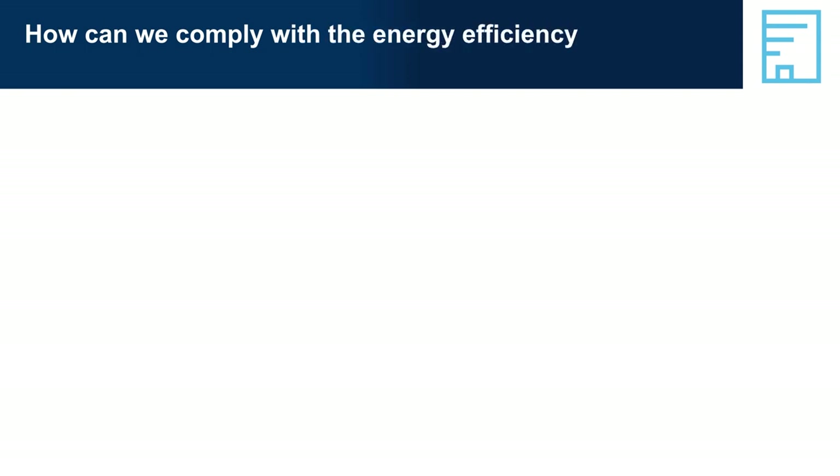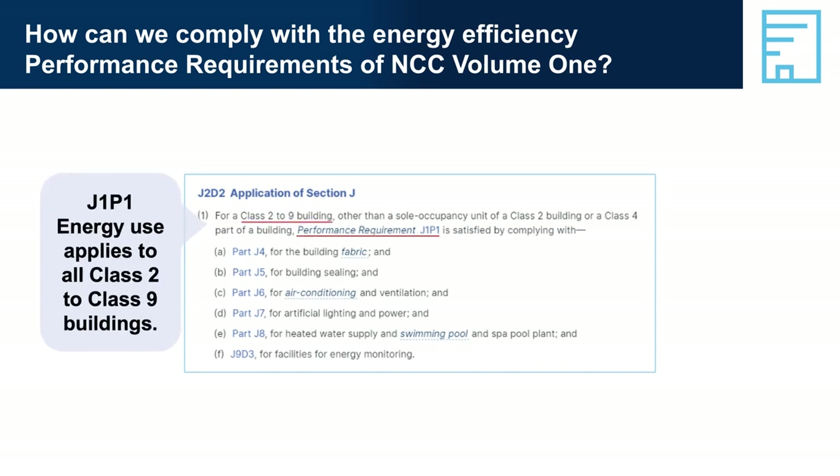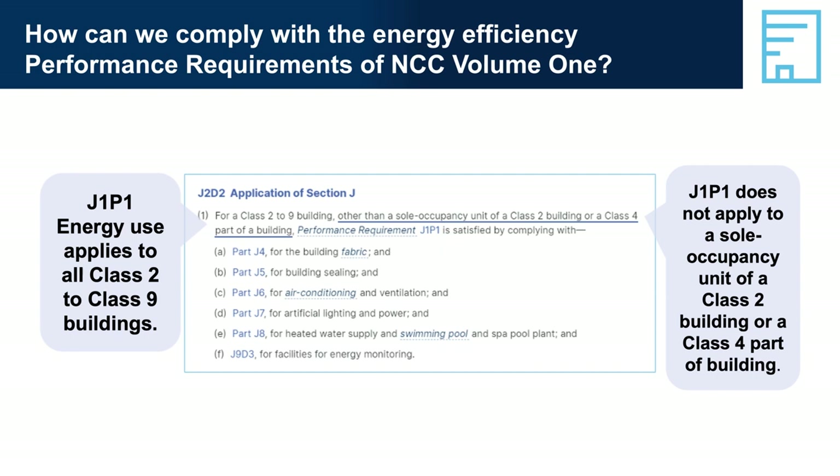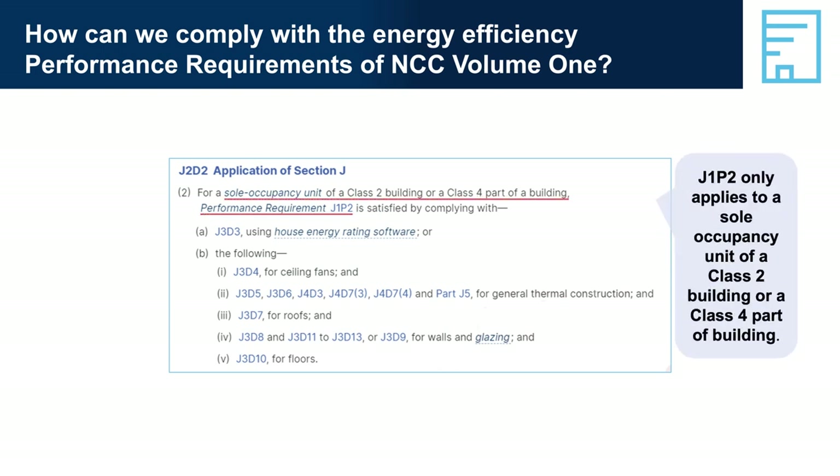Almost all DTS provisions in Section J apply to all NCC Volume 1 building classifications. However, there is a distinct difference in how reducing energy consumption is treated for sole occupancy units (SOUs) of Class 2 buildings and Class 4 parts compared with other building classes. Class 3 and 5 to 9 buildings, and common areas in Class 2 buildings, need to meet required energy intensities outlined in J1P1. For SOUs within a Class 2 building and Class 4 parts, the building must effectively meet star rating and heating and cooling load limits as those that apply to Class 1 residences.